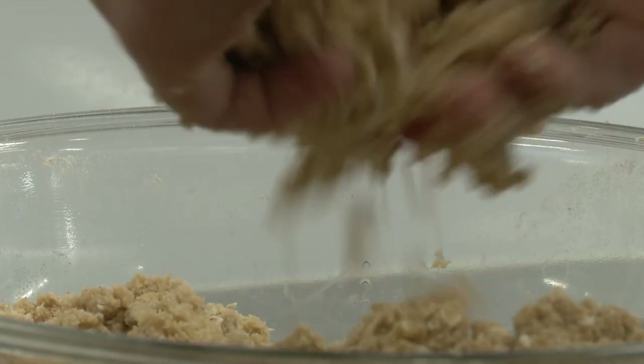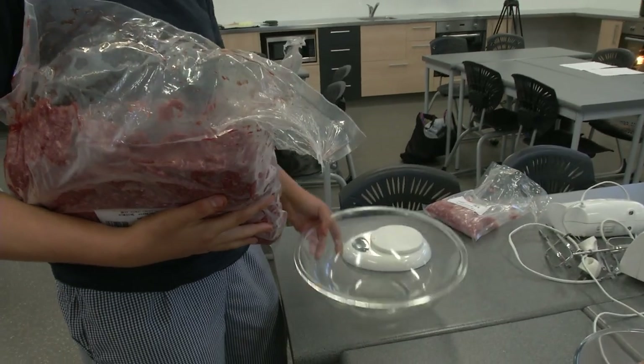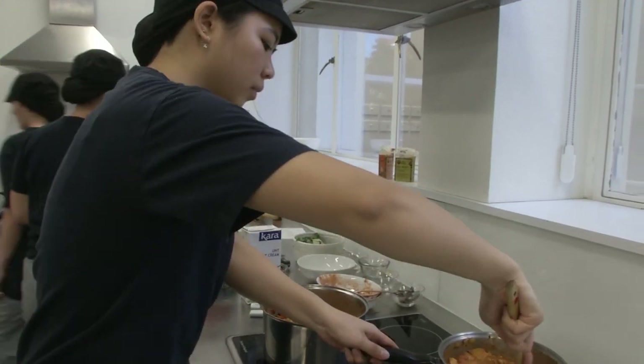In today's class, the students are learning to cook in bulk. We wanted them to be able to make large quantity recipes, so today they're making portions for ten.